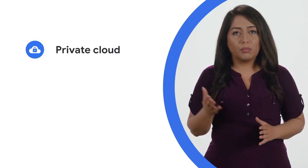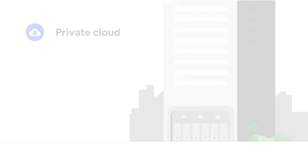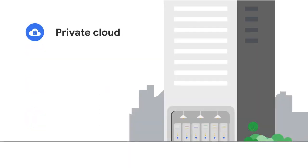Before we go any further, let's make sure we're using a standard definition for the following terms: private cloud, hybrid cloud, and multi-cloud. Private cloud is where an organization has virtualized servers in its own data centers to create its own private on-premises environment. This might be done when an organization has already made significant investments in its own infrastructure, or if for regulatory reasons data needs to be kept on-premises.